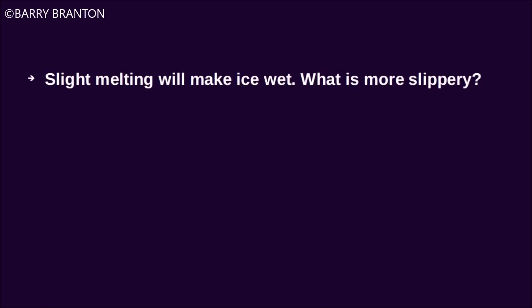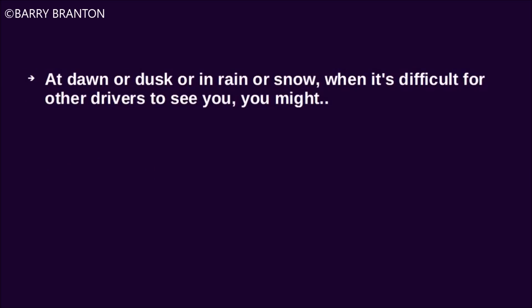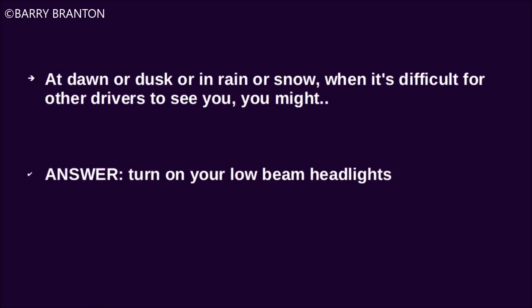Light melting will make ice wet. What is more slippery? Wet ice is more slippery. At dawn or dusk, or in rain or snow, when it is difficult for other drivers to see you, you might turn on your low beam headlights.